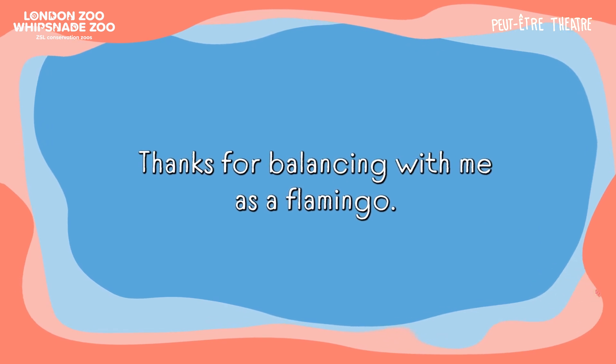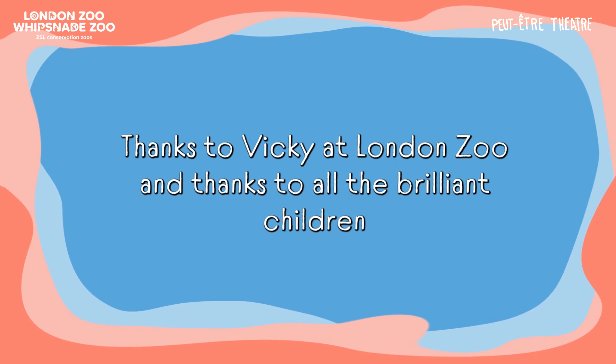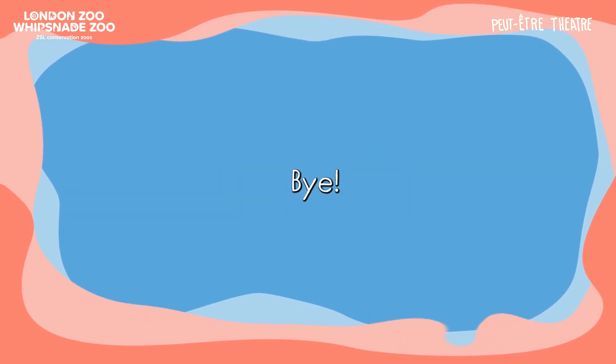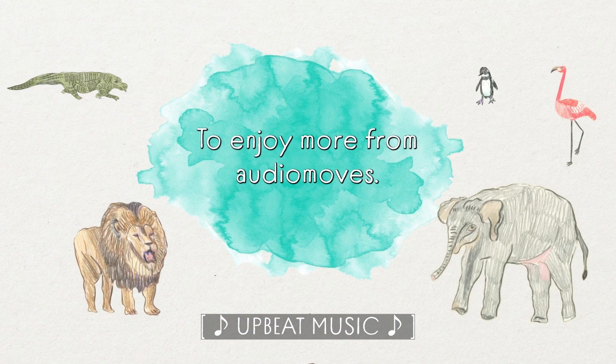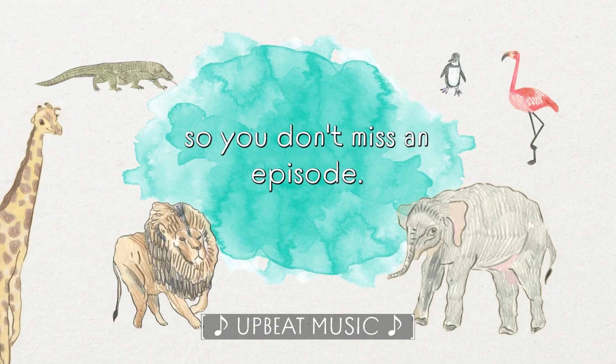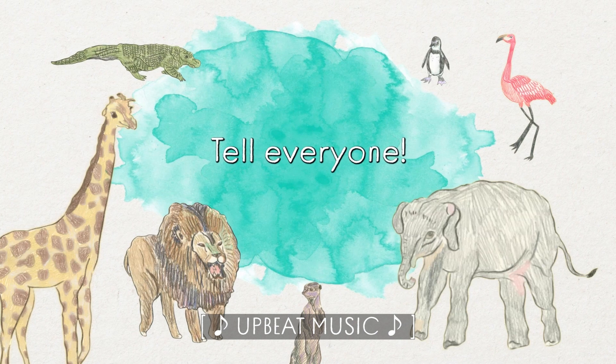Thanks for balancing with me as a flamingo. Thanks to Vicky at London Zoo and thanks to all the brilliant children at Hermitage Primary School. Keep balancing! Bye! To enjoy more from Audio Moves, there are lots more episodes wherever you're listening now. Please subscribe so you don't miss an episode. Leave a review, share with your friends, tell everyone. Thanks, bye!